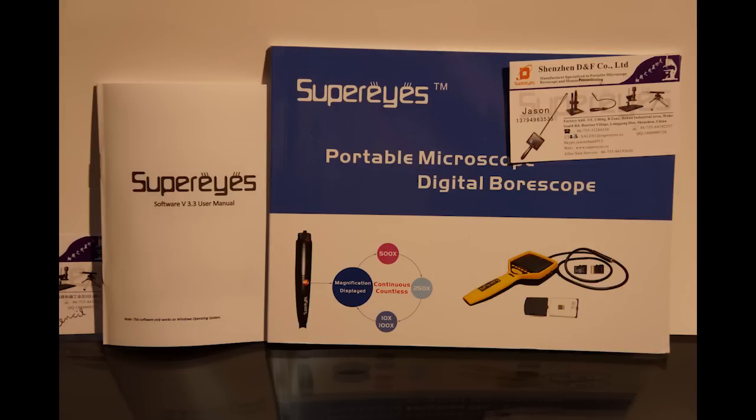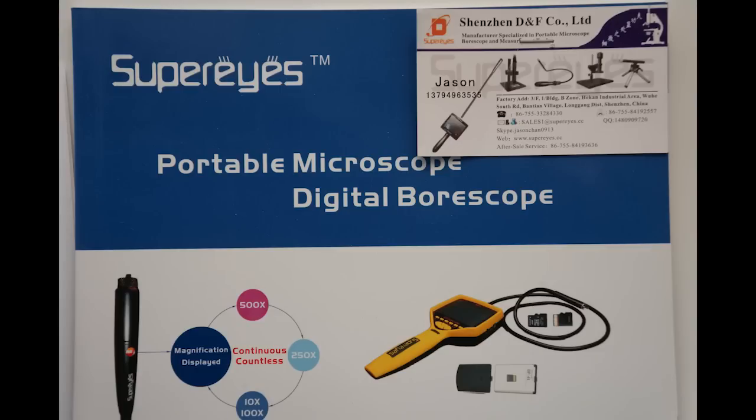Hi, this is George Pearl for Evidence Technology Magazine. We're here at the International Consumer Electronics Show. Today I'm with Shenzhen P&F Company Limited, and they're makers of portable microscopes and borescopes.